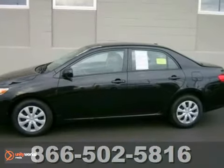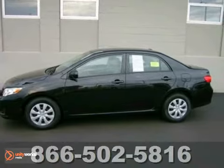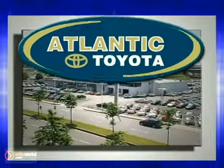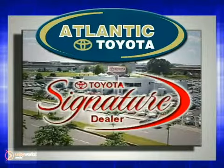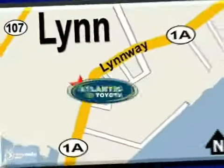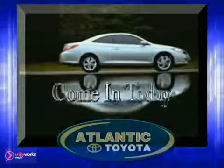Really nice car that deserves a moment of your time. Come see it today. Atlantic Toyota is proud to be recognized as a Toyota Signature Dealer. It's worth the drive to Atlantic Toyota on the Linway in Lin. Come in today for a test drive.